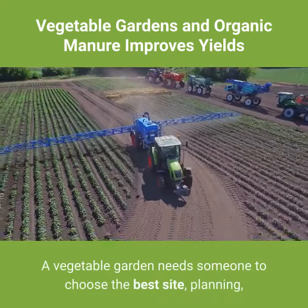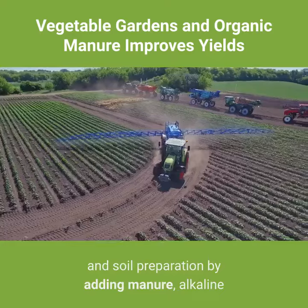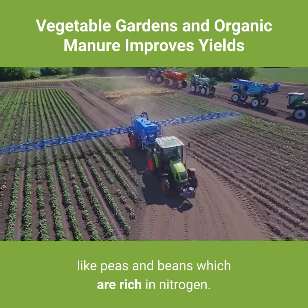A vegetable garden needs someone to choose the best site, proper planning, and soil preparation by adding manure, alkaline, and nitrogen — especially if one plants leguminous plants like peas and beans, which are rich in nitrogen.